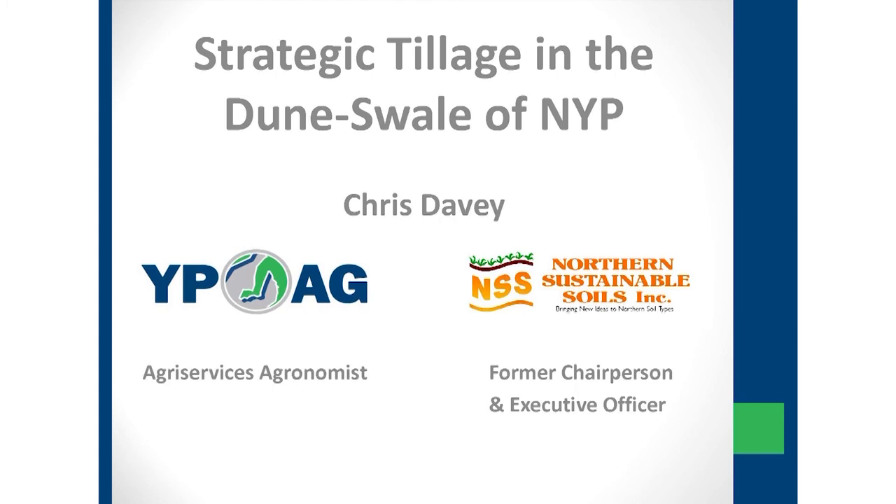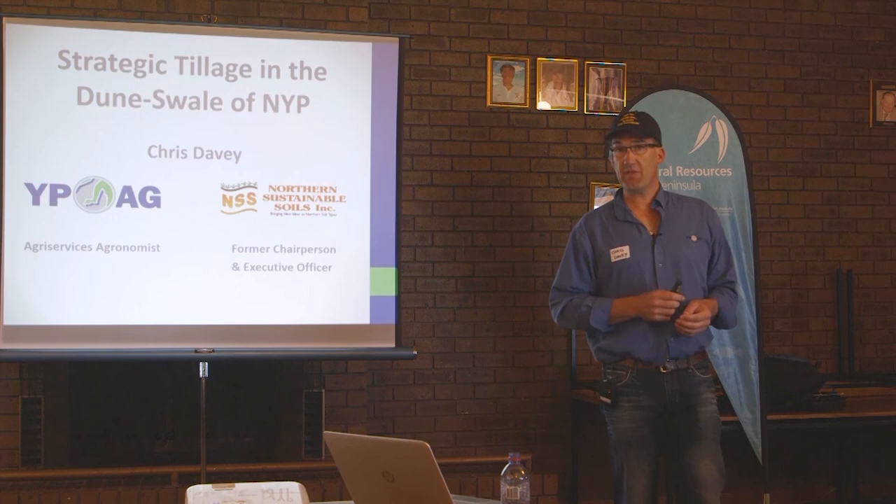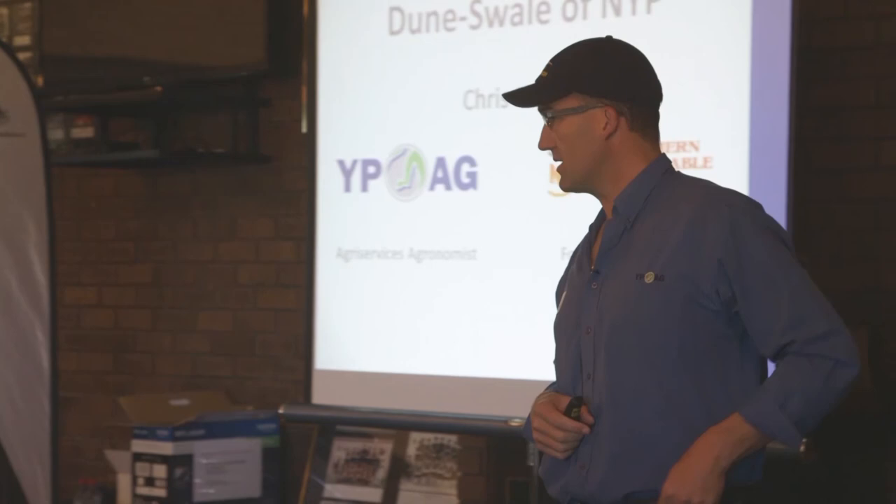Thank you Tristan for the opportunity, and I think it's a credit to you as a farmer group with such a good turnout. Thanks also to Troy Maitland and Ayersy and Ed who I think probably put my name forward as a presenter today.